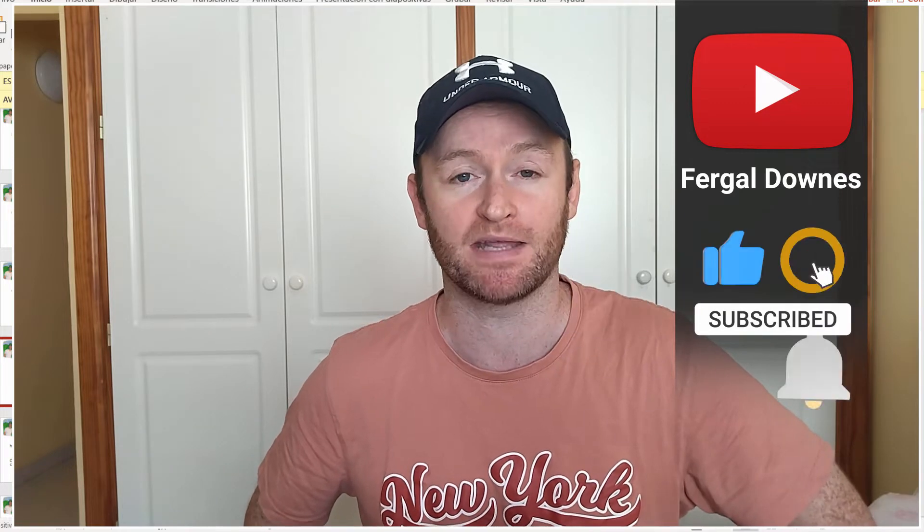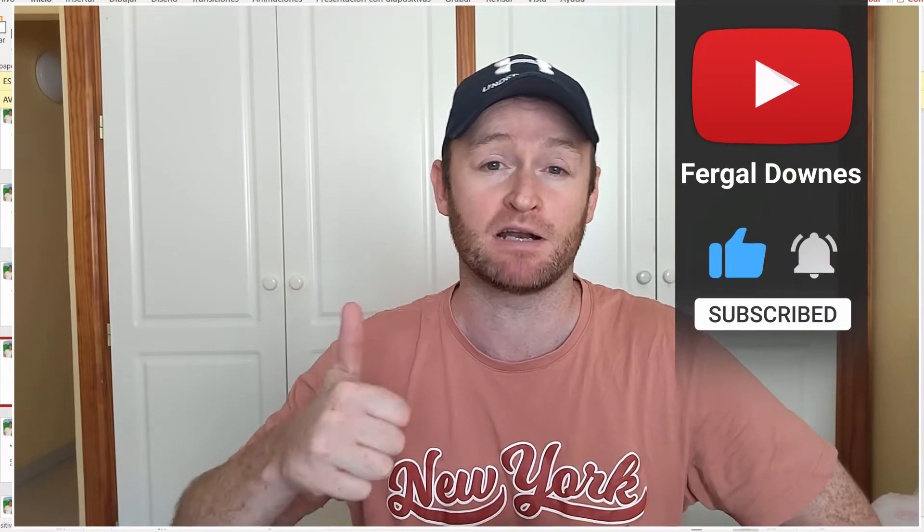My name is Fergal Downs and on this channel I create videos that show people how to make money online, create an online business, get traffic to their website, and everything else in between. If you could take a moment to go below this video and hit the subscribe button, then hit the bell notification icon, it would really help me out.